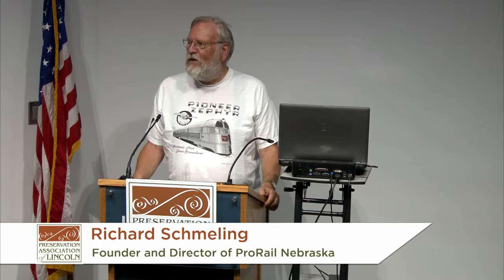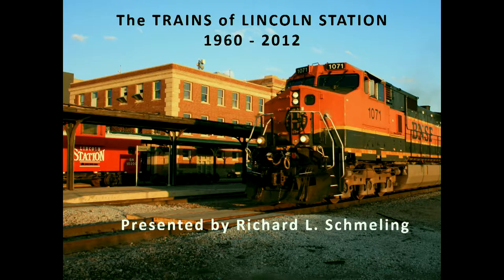Thank you. I'm absolutely overwhelmed at the number of people that showed up, and hopefully when you leave you'll know a lot more about the trains of Lincoln Station. The title of the book says 1960 to 2012, but we have some photos prior to 1960 to look at the early history of the station. The focus, however, is not on the station itself but on the trains, and most of the photos in the book are color photos from a number of different photographers.